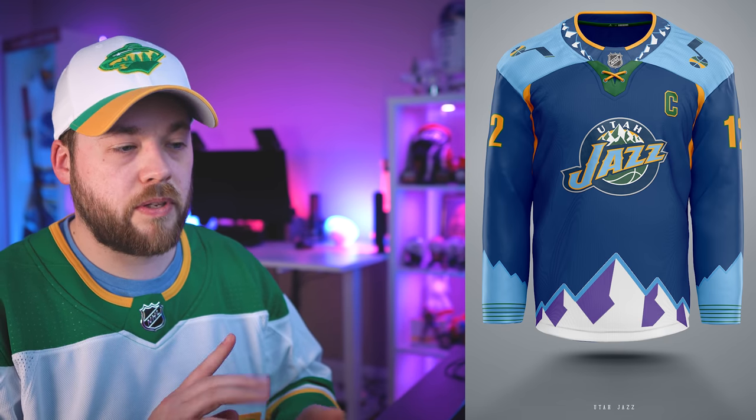Number 19, the Utah Jazz. Like a couple of jerseys ago, there's a lot going on — we've got purple, a light blue, a dark blue, a yellow, and a green. It's just a lot of color all in one jersey. I think I would remove the bottom mountain in the middle, remove the purple, remove the whole thing. Then you're just left with the lighter blue, the darker blue, the yellow, and the green. I might also remove the mountain texture in the collar.